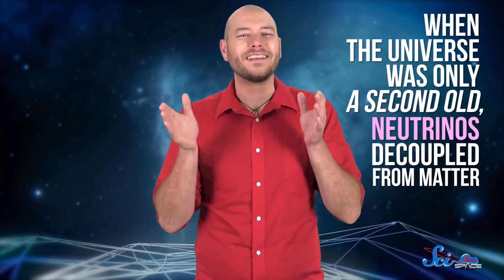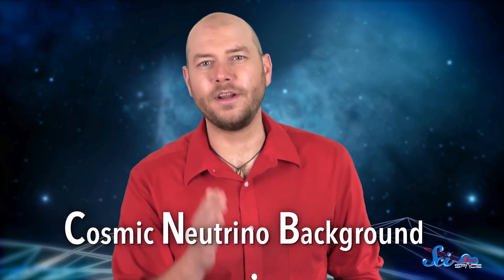But photons weren't the first particles to separate from the primordial soup. When the universe was only a second old, neutrinos hightailed it out of there, freely flying through space. They produced their own background radiation distinct from the CMB, called the CNB — the cosmic neutrino background.